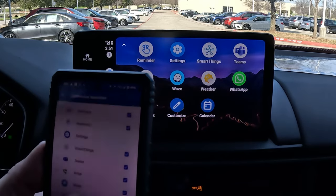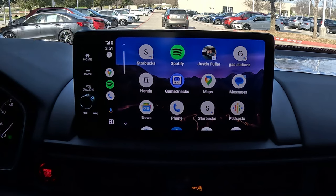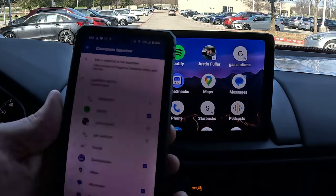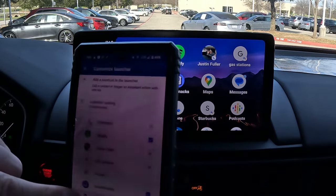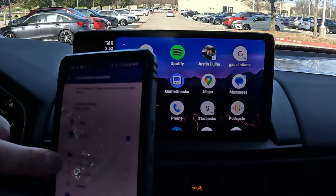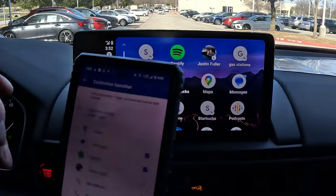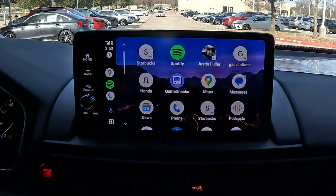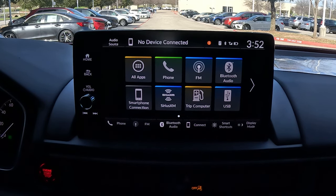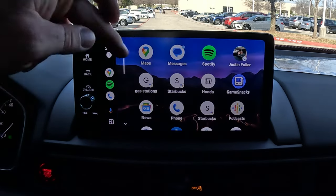Once created, the shortcut will drop in at the bottom. While in the app you can also reorder your apps — move Spotify up, move maps to the top, move shortcuts around. To apply changes, unplug Apple CarPlay or Android Auto, then plug back in. Once it reloads, the new app order will take effect.